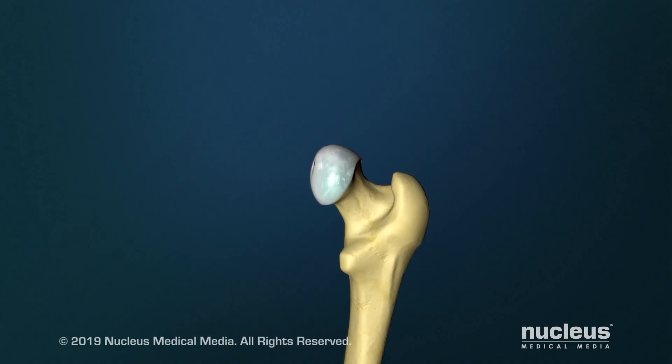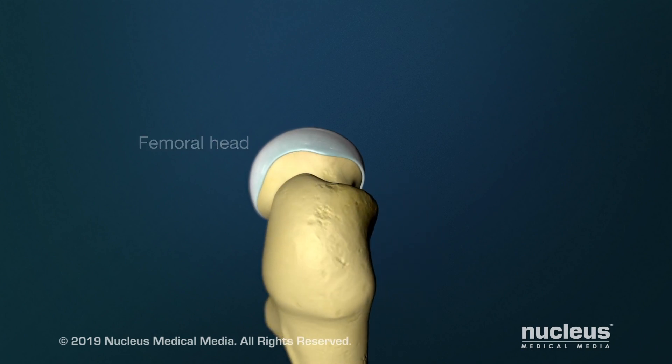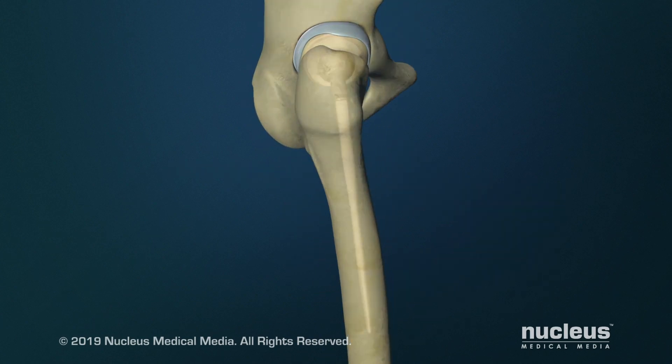Hip replacement refers to removing the ball and socket of a hip joint. We remove a diseased and worn out femoral head, which is the ball, and we remove a worn out and diseased acetabulum, which is the socket, and we replace that with artificial implants.